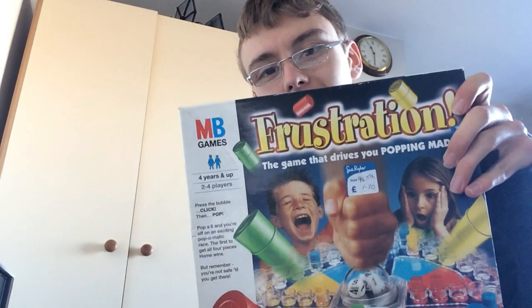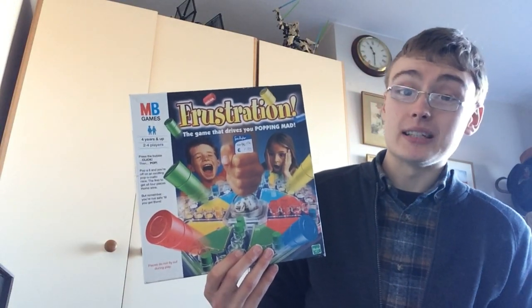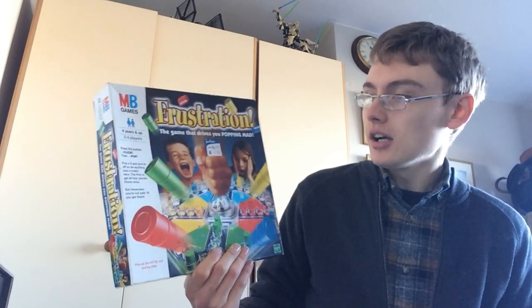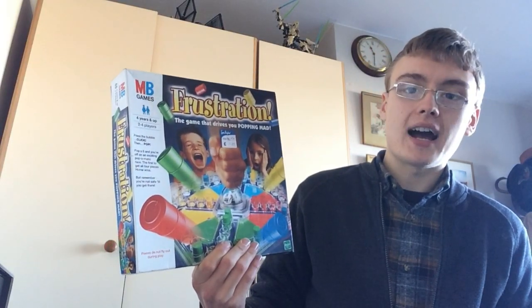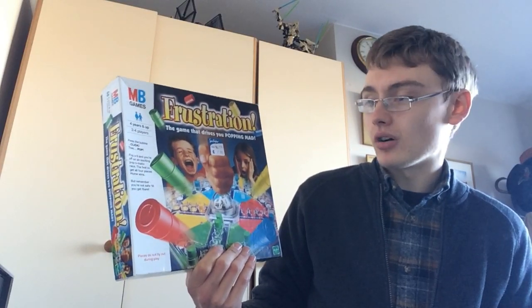I got this Frustration board game for £1.50. I've sold this for anywhere from £10 to £14 — £14 being in Q4. I might hold out for a bit higher and let it sit, or I might just shift it for around £10.